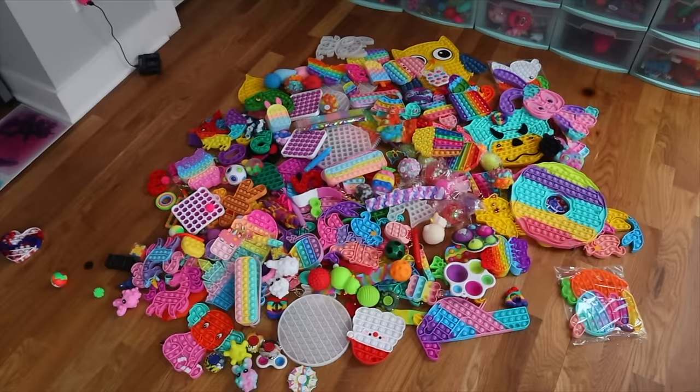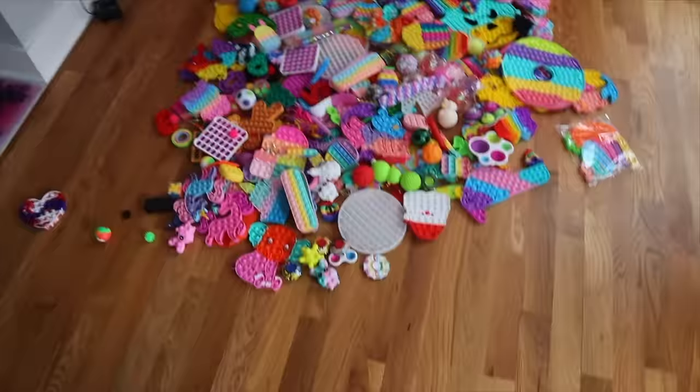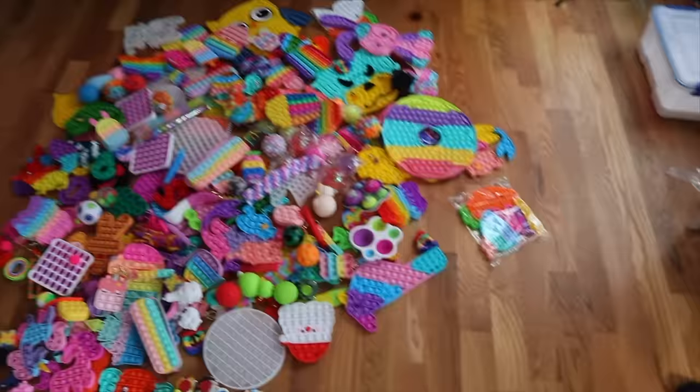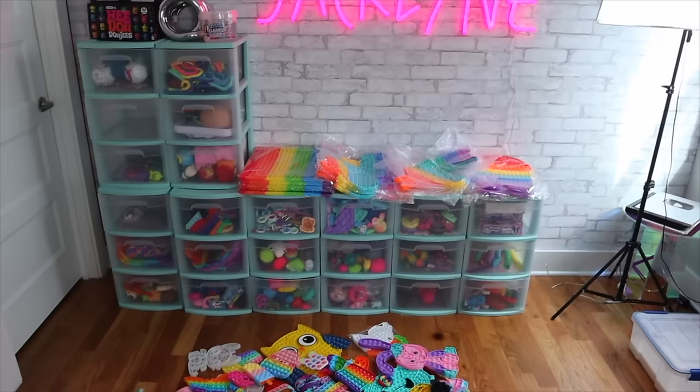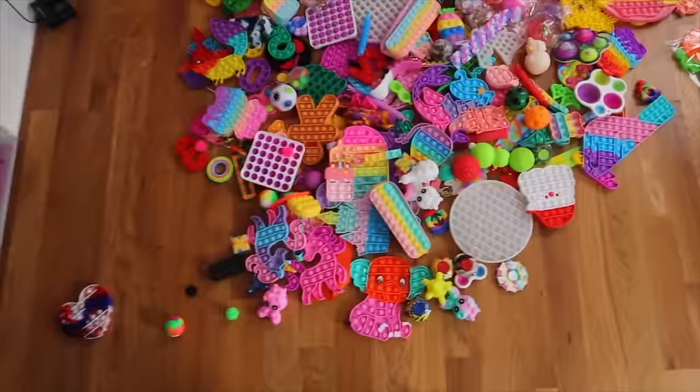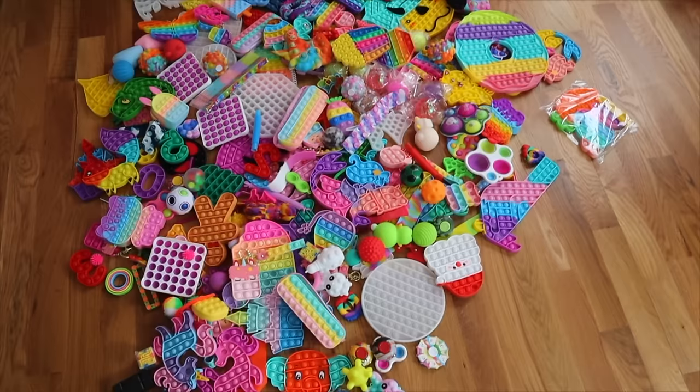Okay, so this is what we have to work with — we have all the fidgets out. We have to organize, which I'm so excited for. Most of these are poppets and dimples and like keychain stuff, but they all do require their own different drawers. I kind of am thinking about getting more. Most of it is all poppets, and there's some 3D fidgets in here which I'm super obsessed with lately.